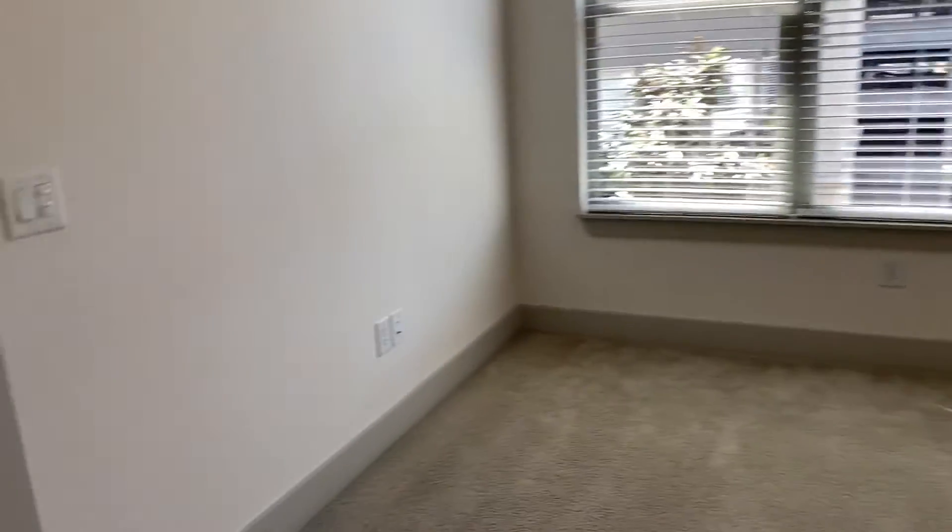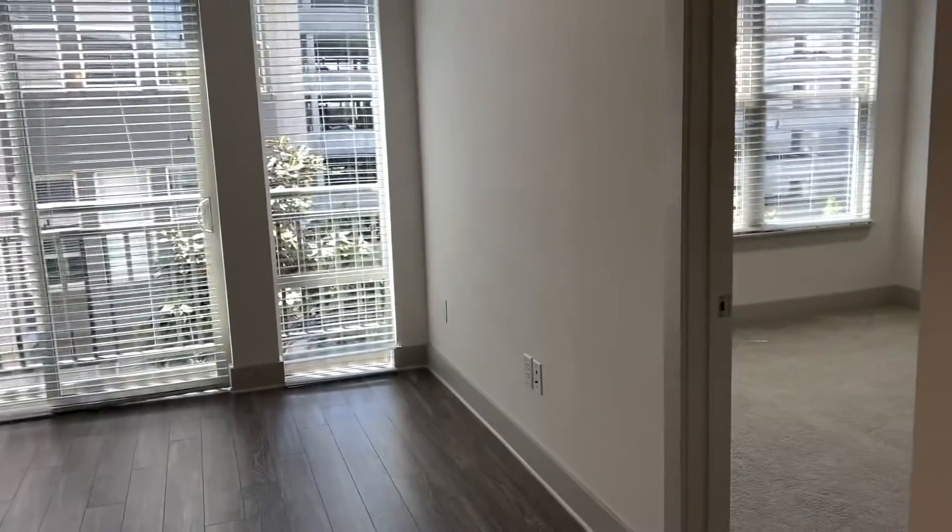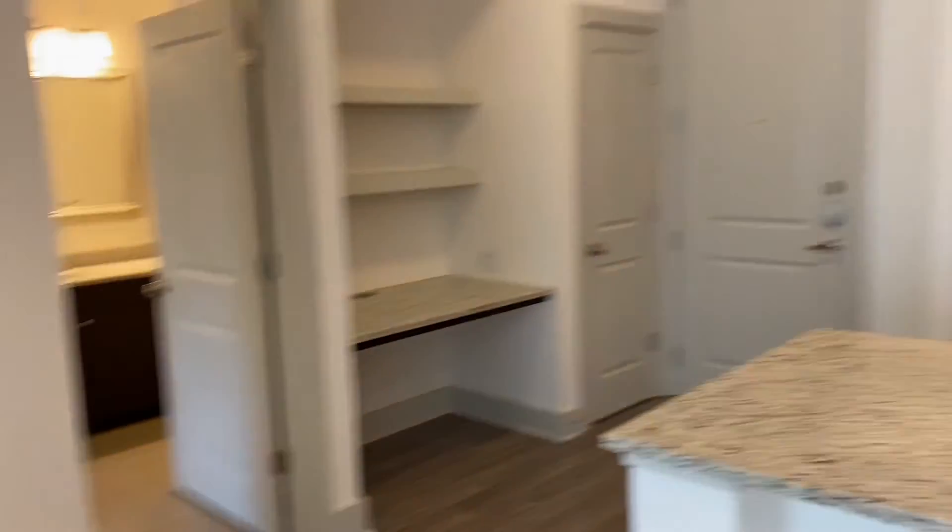Well, that is the end of the apartment tour for today. Hopefully you guys enjoyed this video. If you have not already done so, go ahead and hit that subscribe button, turn on that notification bell, and comment below some other videos you would like to see me do, or if you'd be interested in seeing more apartment tours on my channel. I'll see you guys next time. Bye!